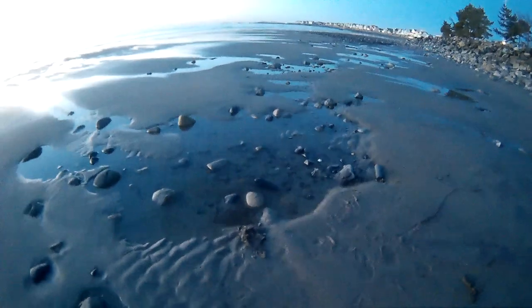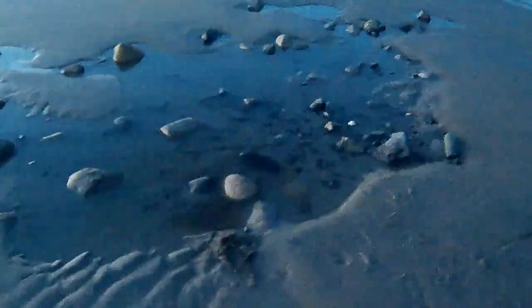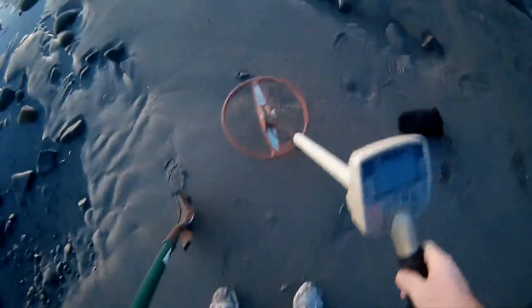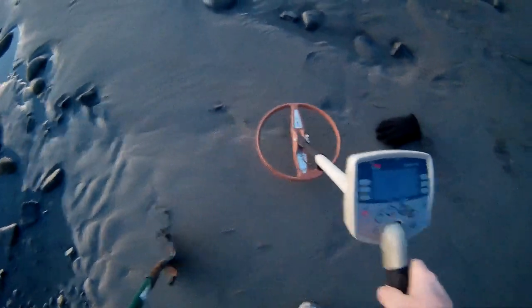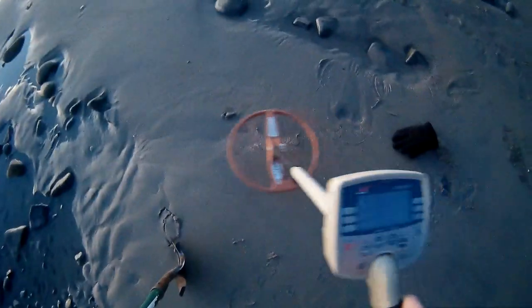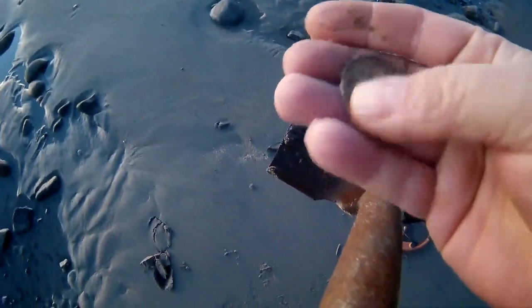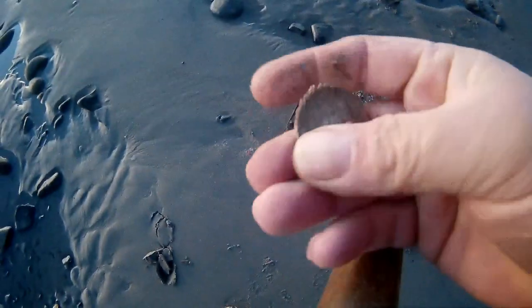First target of the day came right out of this tidal pool right here and it sounds good. Getting silver on my Explorer and it's a nice sized coin — I can see it right here. Oh yeah, that looks like a silver half dollar.